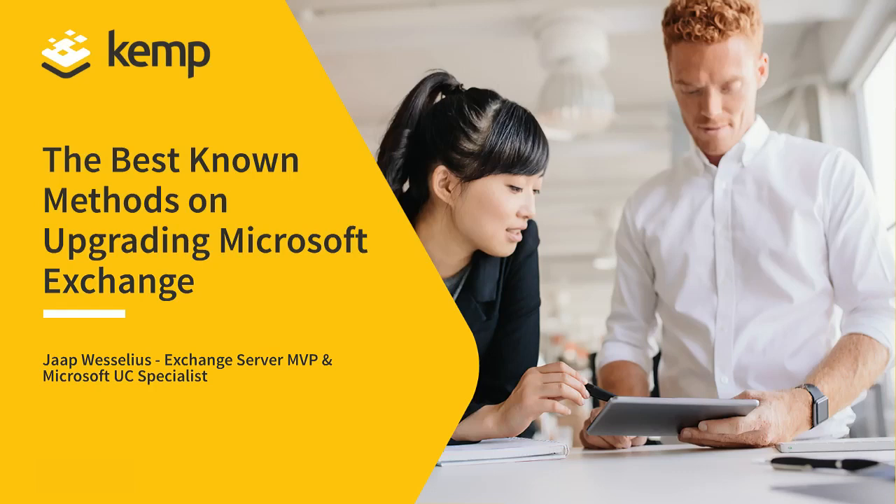Our guest speaker today is Yap Veselius, who is an experienced Microsoft Exchange MVP, or Most Valuable Professional, and a specialist in Microsoft Messaging and Collaboration. Whether your Exchange service is on-prem, moving to the cloud, or both, Yap will cover all the technical aspects of upgrading your current Microsoft Exchange.